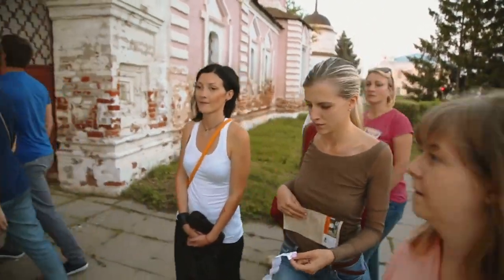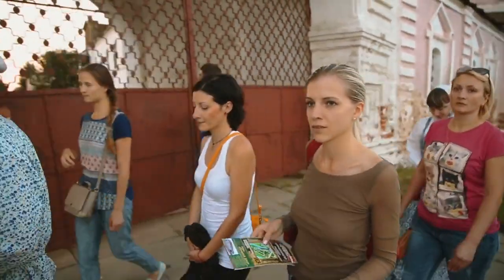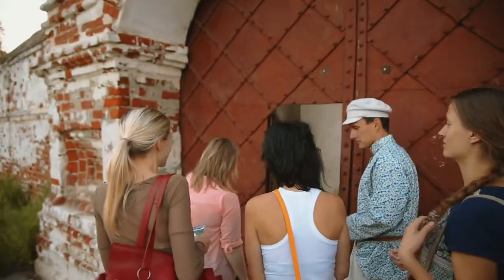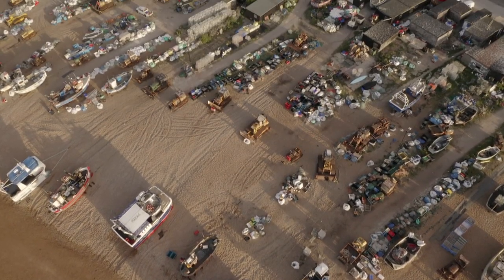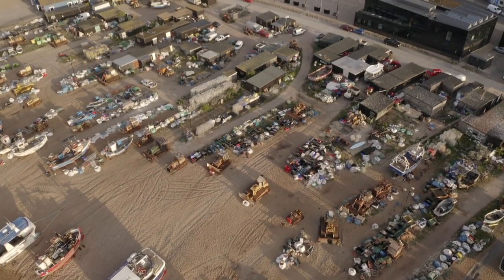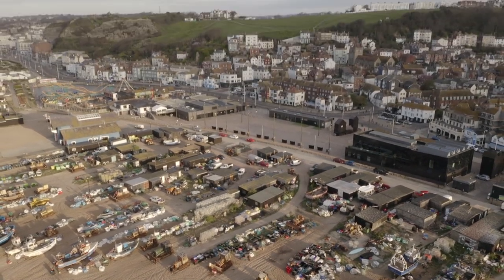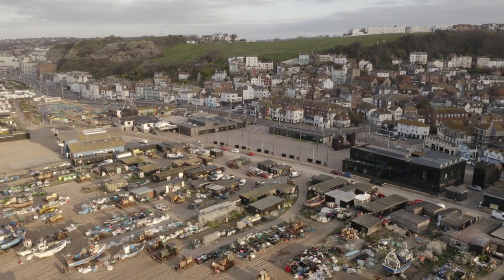And don't miss the vibrant events and exhibitions — historical reenactments, art installations, and more — that breathe life into this hidden treasure. So, dear visitor, step across the threshold of Sutton House. Immerse yourself in its layers of history, where Tudor echoes meet modern marvels. London's past awaits your curious gaze.